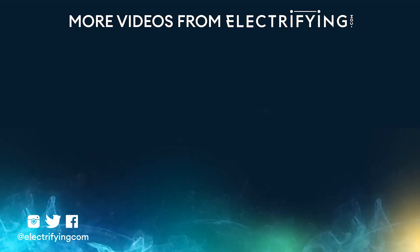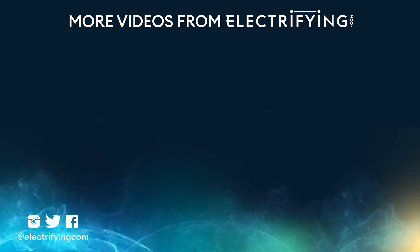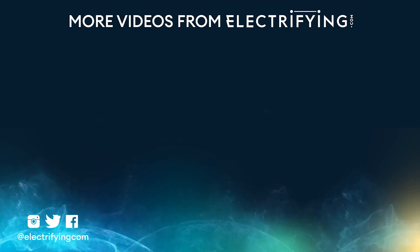If you want any more advice on buying and running a new or used electric or hybrid car, be sure to head over to electrifying.com, and please like and subscribe — it gives us a sense of worth and also pays the bills.